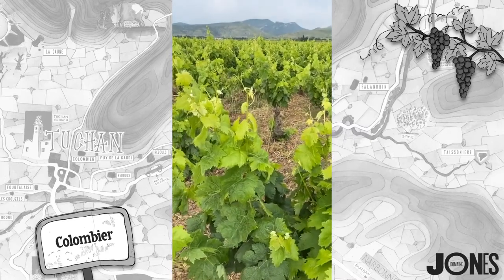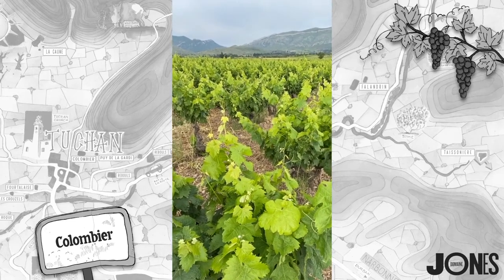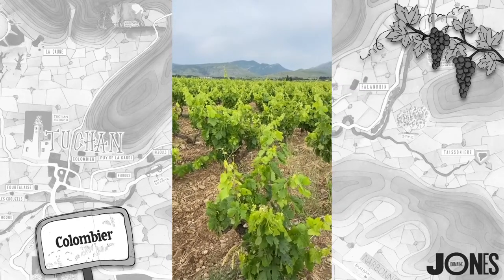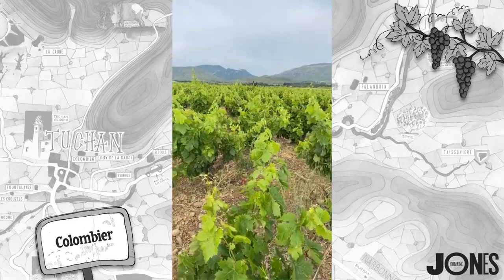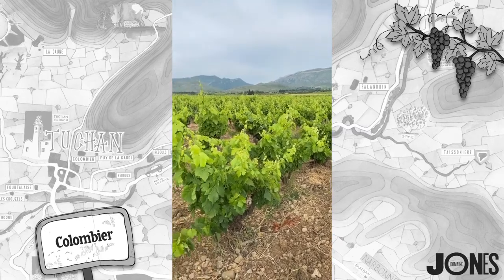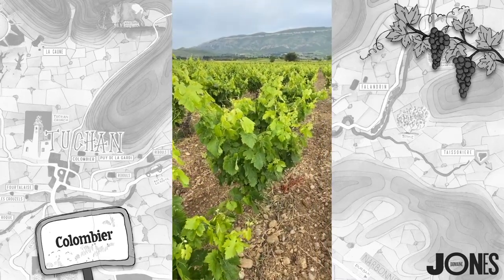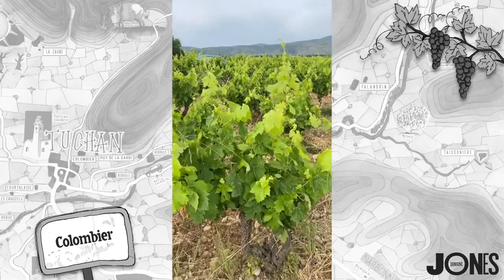We could try to propagate it ourselves, but these vines are 60 to 70 years old. There's a disease called Court Noué, which is fan leaf, and old vines are very susceptible to that — a lot of mine actually have it. At the moment it's not a major problem, but you wouldn't want to propagate a vine that has fan leaf. That's the reason we didn't do it ourselves. But I've had loads of people from Spain phoning up asking if they can come and take cuttings from my Carignan Gris vineyard.